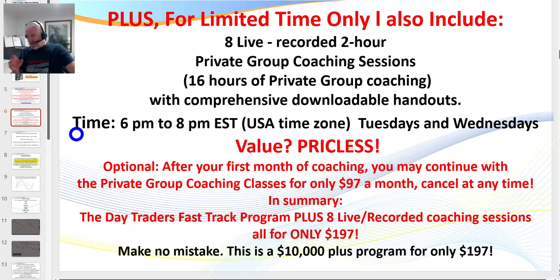What I can't teach you is patience and discipline to wait for those patterns to set up. It's not rocket science and relatively easy to learn — you don't need a university degree — but you've got to be willing to put in screen time. Remember, you're trading against guys who've been in the business for many years. You get eight sessions; if you can't attend you can watch recordings. After your first month, for $97 a month you can continue. End of ad.